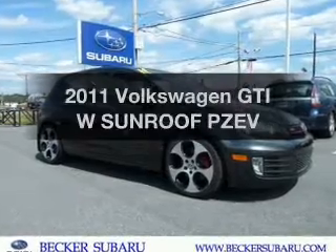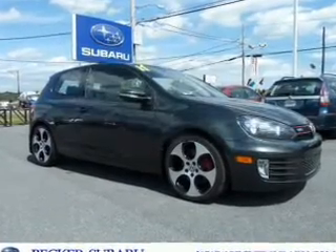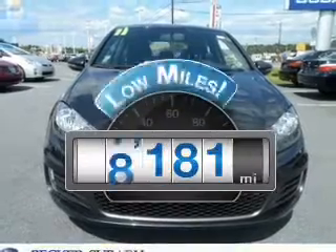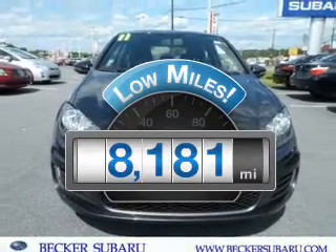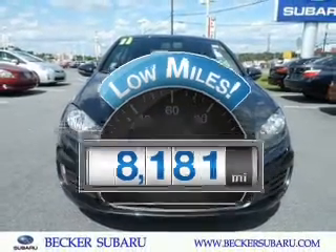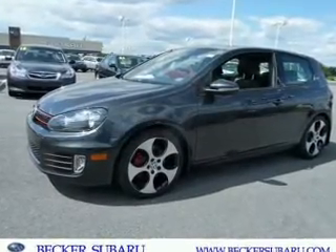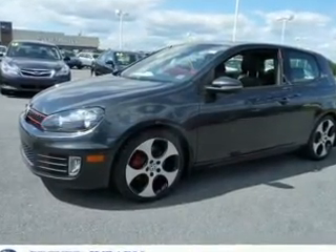Presenting the 2011 Volkswagen GTI. Travel the roads in style and comfort in this great vehicle. Low mileage is an important factor in your purchase, and this vehicle delivers a low odometer reading, with an efficient 4-cylinder engine connected to a manual transmission that will keep you in touch with your vehicle.